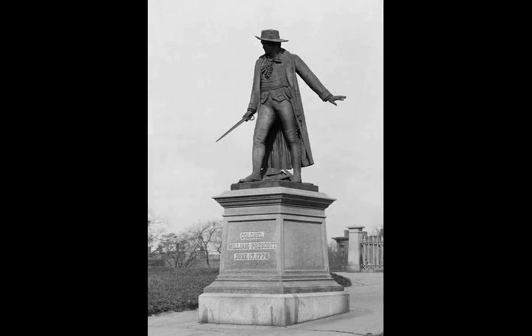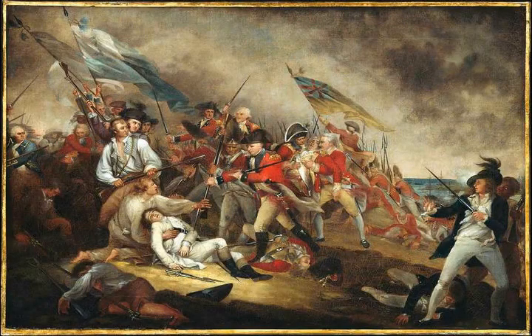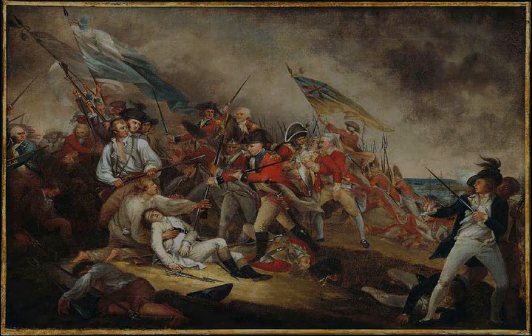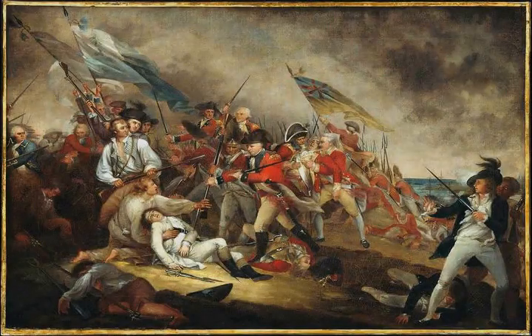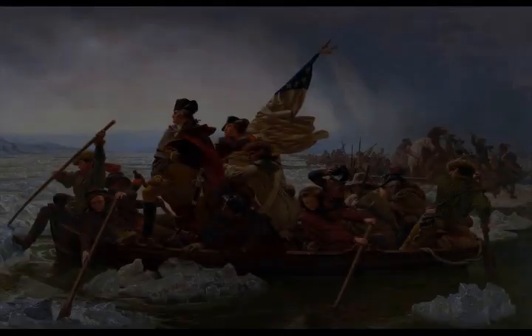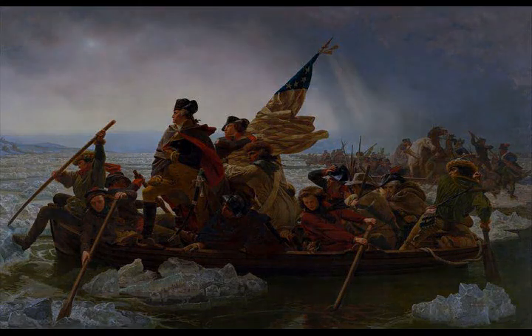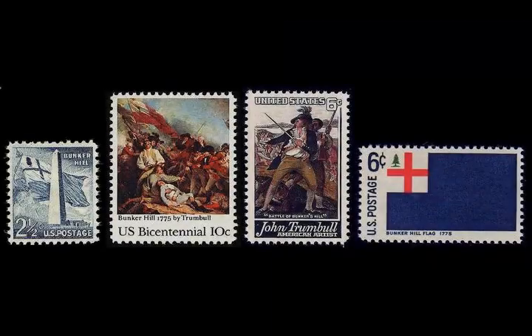Gage and Howe decided that a frontal assault on the works would be a simple matter, although an encircling move would have given them a more rapid and resounding victory. However, the British leadership was excessively optimistic, believing that two regiments were sufficient to beat the strength of the province. The British attack was further delayed when the inefficiencies engendered by peacetime bore fruit — the artillery bombardment that was to have preceded the assault did not transpire, as it was discovered the field guns had been supplied with the wrong calibre of ammunition. Once in the field, Howe, rather than focusing on the redoubt, twice opted to dilute the force attacking the redoubt with flanking assaults against the colonial left.